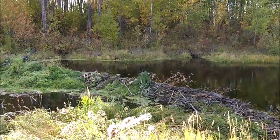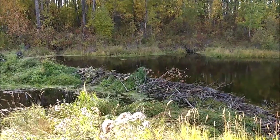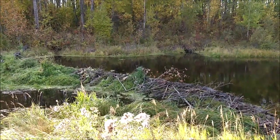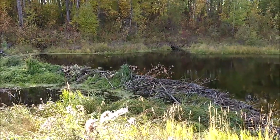Hey everyone, Canadian Renegade here. So I had to haul some timbers out to the property for my framers, but I figured I'd come down here — I already dropped that stuff off — and take a look at the beaver activity.